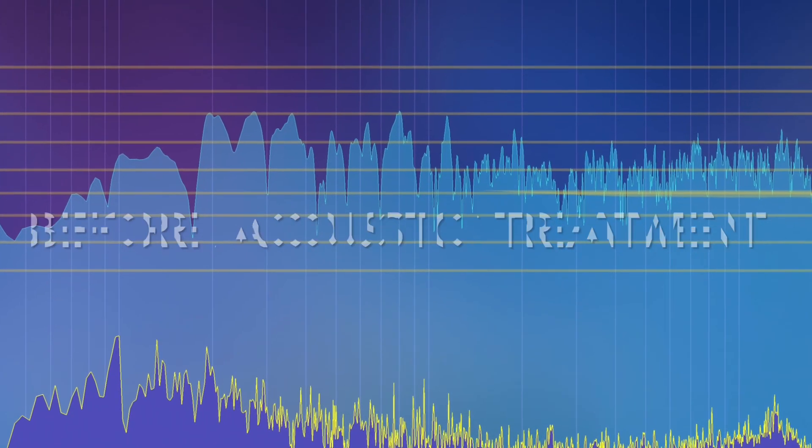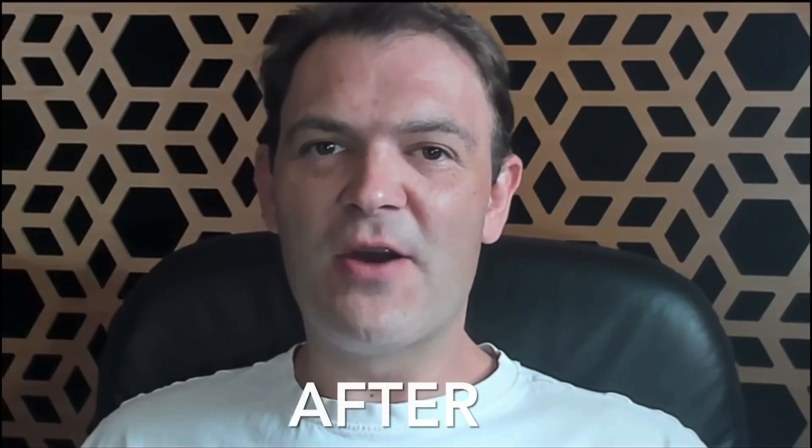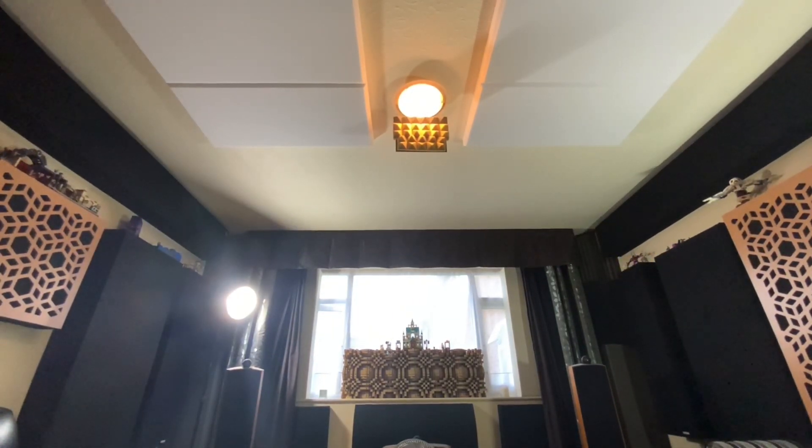I'm your host Nathan Oakley, and if you are new to this channel or you've not done so already, then be sure to subscribe, hit the bell notification icon, and join button to keep up to date with the Flat Earth Debate.